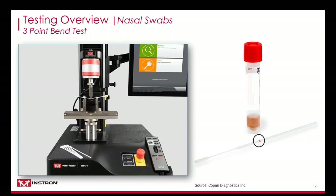Nasal swabs are purposefully designed with a break point in order to efficiently transport the sample into the test tube. The three-point bend test can be used as a quality control measure to determine the force threshold required to break the swab. The maximum load required should be a set benchmark for evaluation. The three-point bend fixture support span should be set to around 25 millimeters to best replicate the actual failure modes. We used a 10 millimeter anvil diameter, which is a common anvil size used in test labs and works really well for this application.